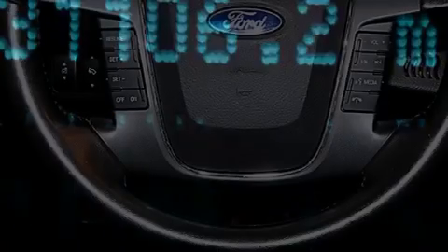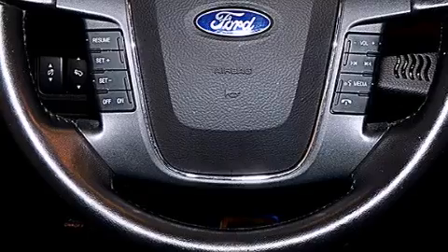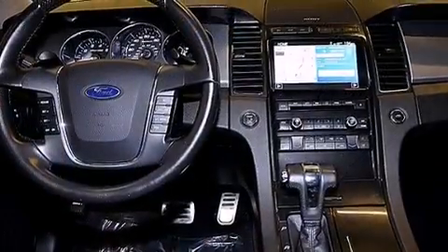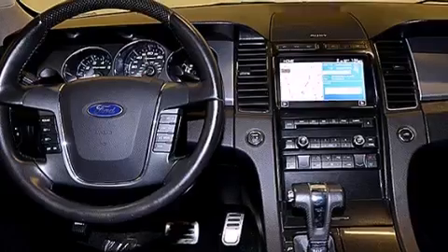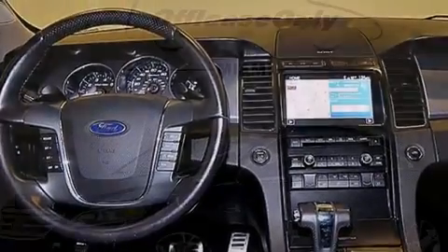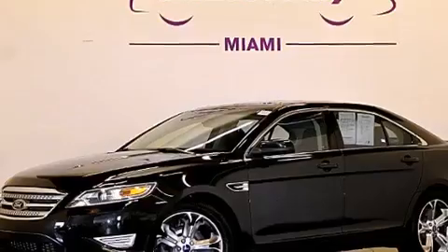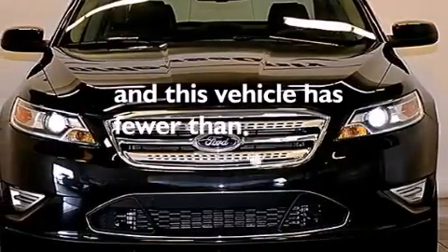The following features are also included: memory settings for the driver's seat positions so you can recall your favorite position with the push of one button, dual-power seats, cruise control, leather seats, front multi-stage airbags, latch-ready child seat anchors, rear-seat child-proof door locks, air conditioning with automatic climate control, and a pass-through rear seat. This vehicle has fewer than 32,000 miles on the odometer.